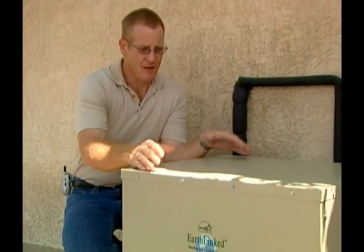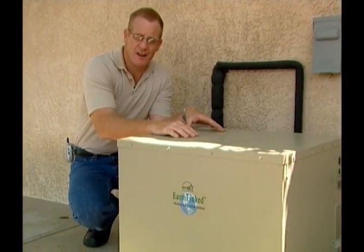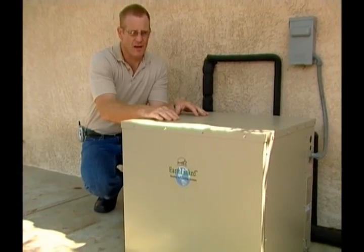The most obvious difference between the EarthLinked compressor unit and a standard air source condensing unit is no fan motor. Because there is no fan motor, we use no electricity for that, and as you can tell, it's very quiet.